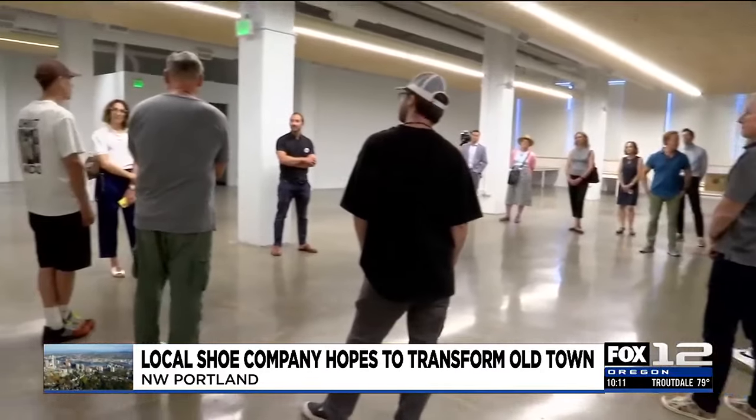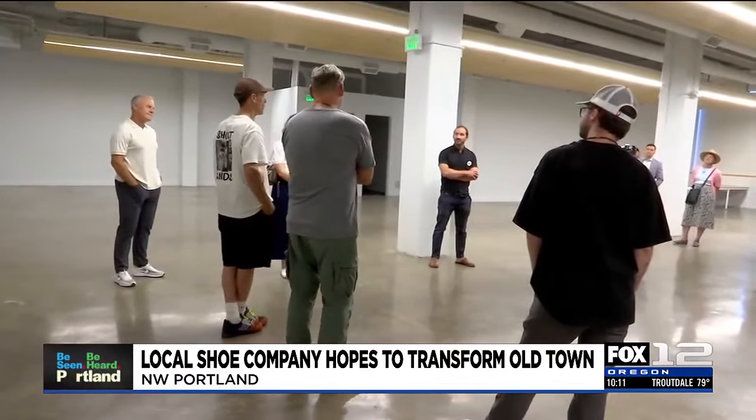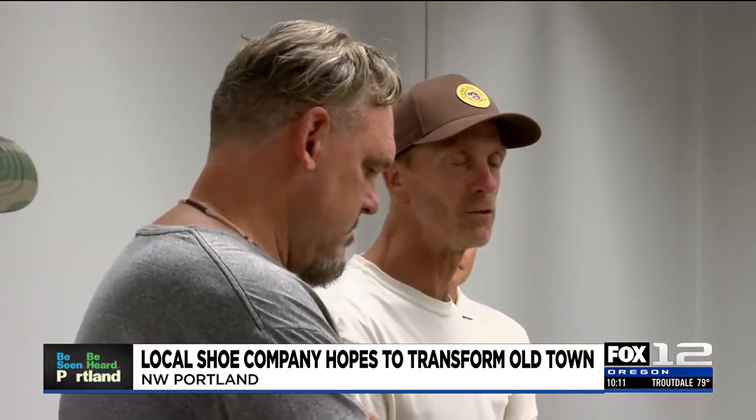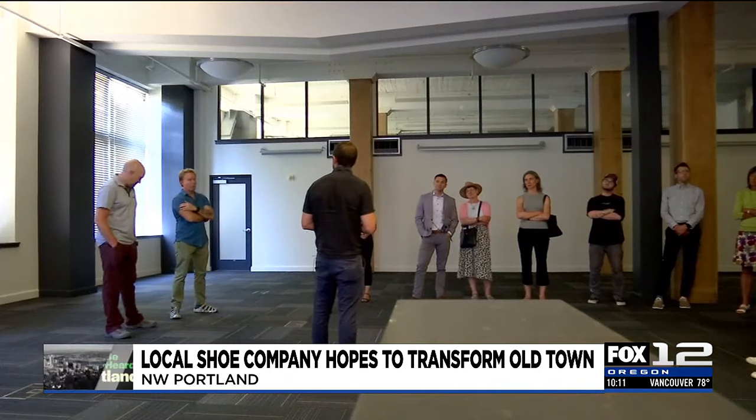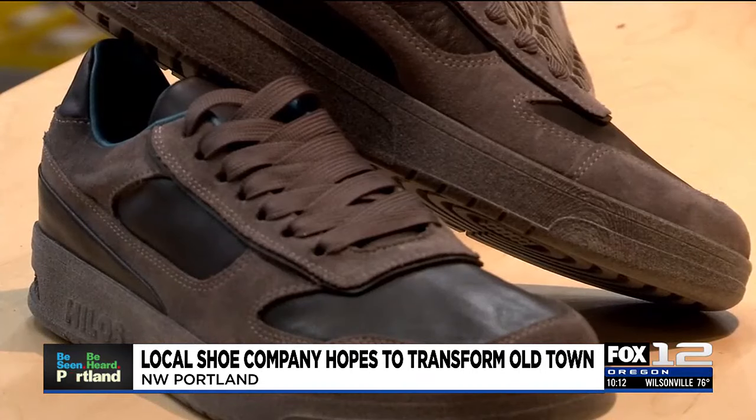For the first time, the doors of one repurposed building were open to tour — the start of a $125 million project. It's totally a Portland project, it's a little quirky, it's creative. Portland is a making place, Portland is a place that loves to get outside, Portland is a place where creativity is a part of what we do.